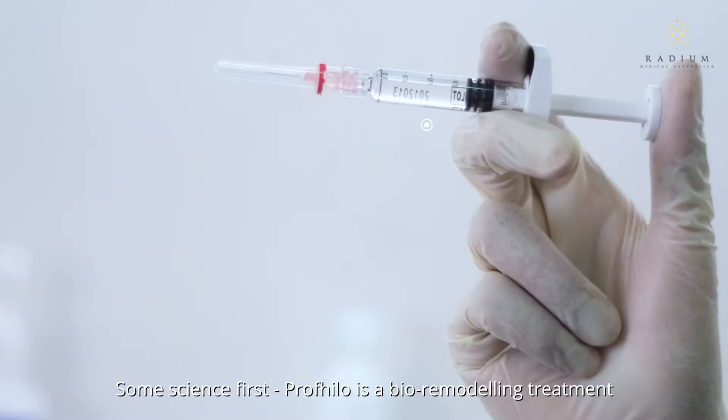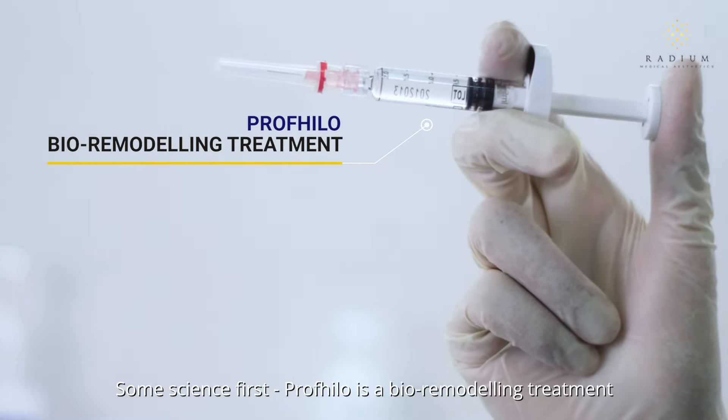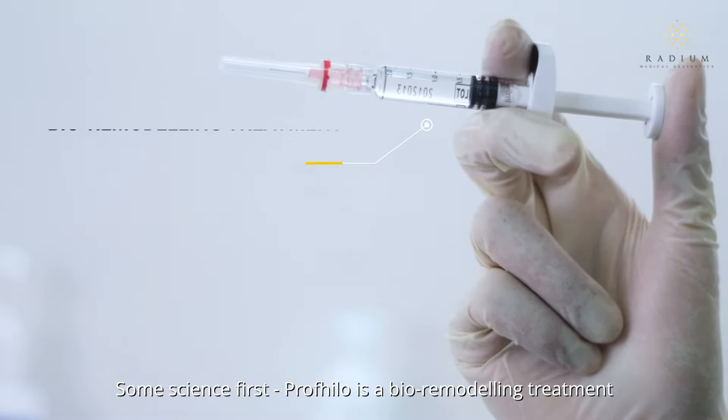In September 2019, I was very privileged to be one of the first few doctors in Singapore to travel to Italy to learn about Profhilo, so that I can help train doctors in the region on its usage.